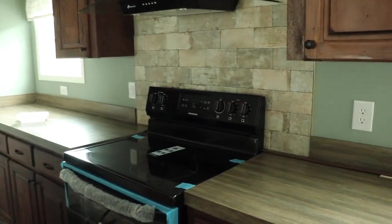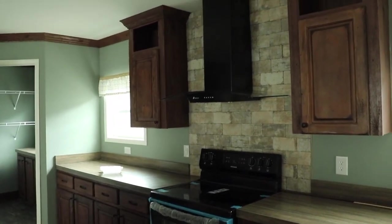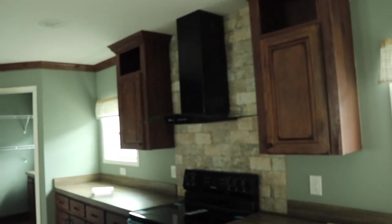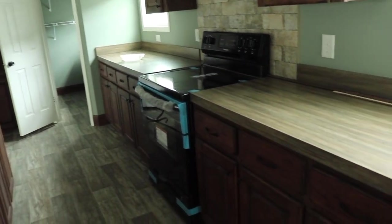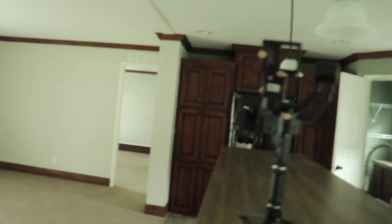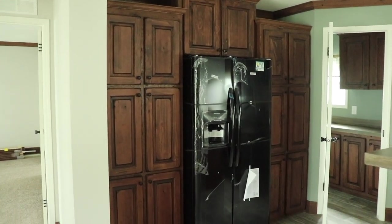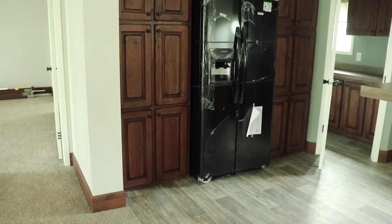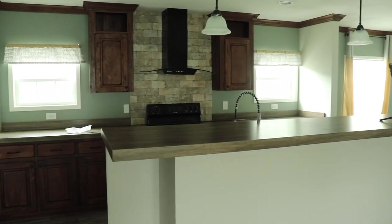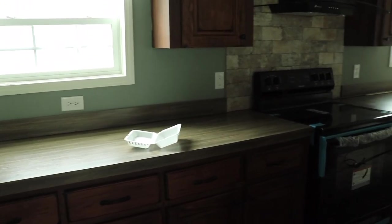There's a tile backsplash behind the stove, a nice black hutch. I love the cutouts in the cabinets for decor or extra storage — those cabinets go all the way to the ceiling. Lots of countertop space for food prep, and then you've got pantry space all around the refrigerator for pots and pans, dry goods, cleaning supplies, and whatever else you need. Nice size refrigerator and beautiful pendant lighting over the island.